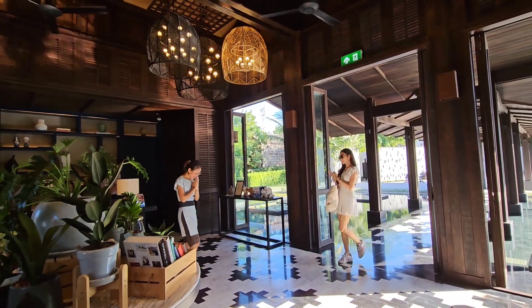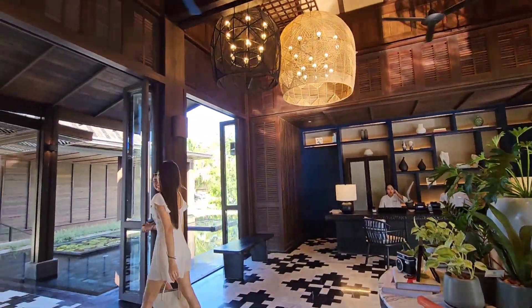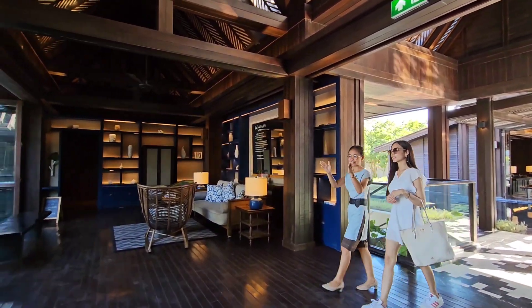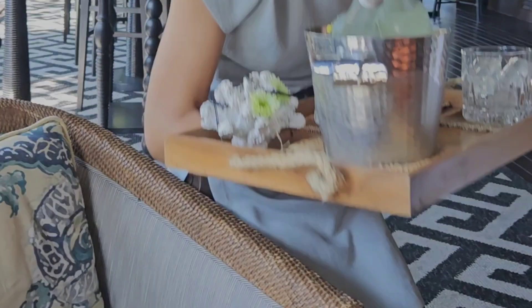During our recent trip to Koh Samui, Rin and I had the opportunity to experience one of the best resorts that we have ever stayed. This is Kimpton Kitalay Samui. This is Kimpton's first resort in Southeast Asia and I will say they did a wonderful job.